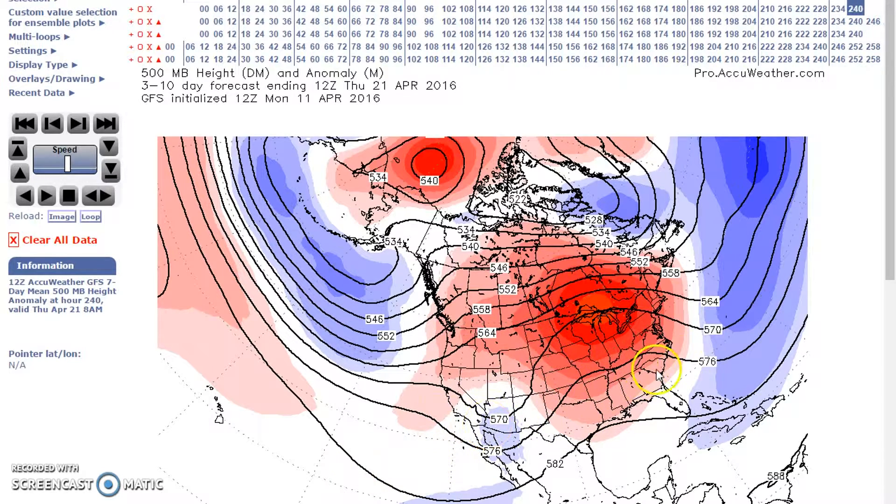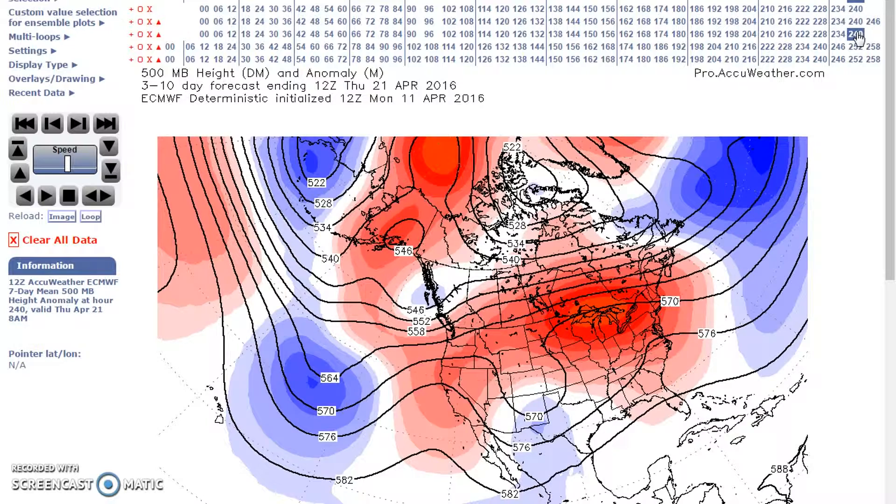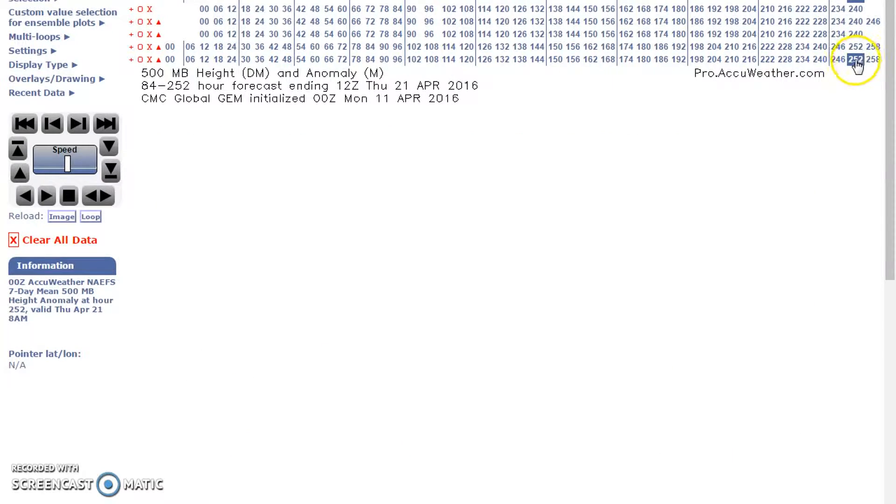Here's our northern stream and here's our southern stream. Looking at the GFS ensembles, the European deterministics, and the European ensembles — the Canadian is not available — they're all in agreement with this solution.